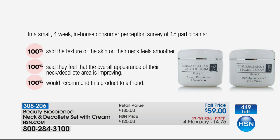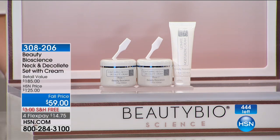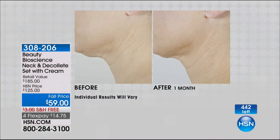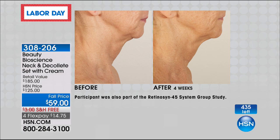We are very stringent about what we can say, and it's regulated. We have legal here on set as we're talking to you about what we can say about these products, and we can say that it's going to help smooth lines. It helps firm — listen to this — firm sagging skin. That is a huge statement.